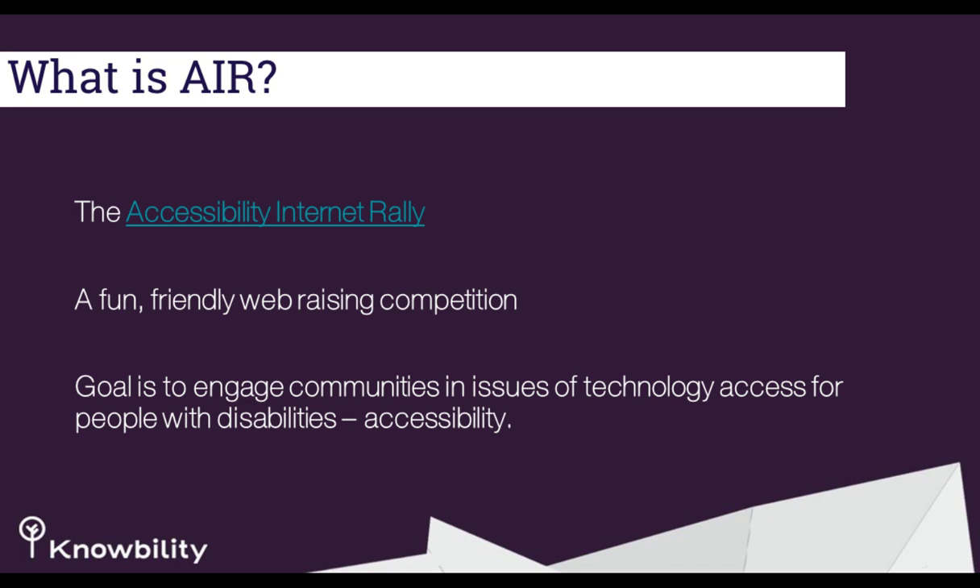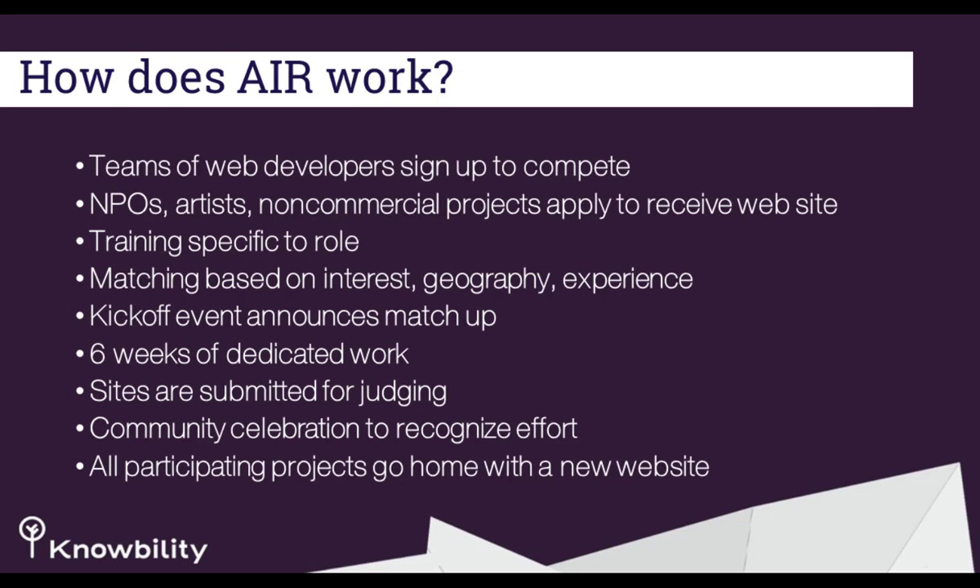Thanks, Jillian. This is like an overview of our AccessU conference. The Accessibility Internet Rally is how KnowAbility got started — it began as a one-day hackathon in Austin with our executive director Sharon Rush. It's one of the greatest programs for learning about accessibility and continuing your education. How does AIR work? We build teams of web developers and designers who sign up to compete — it's a competition, designed to be a fun way to learn about accessibility.